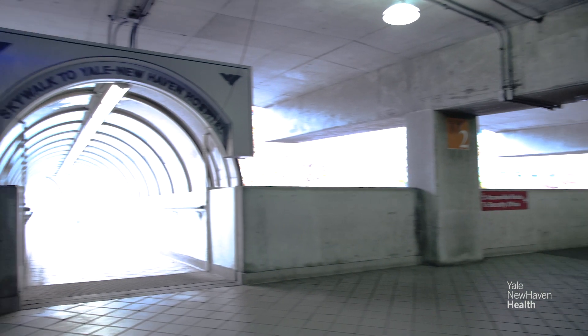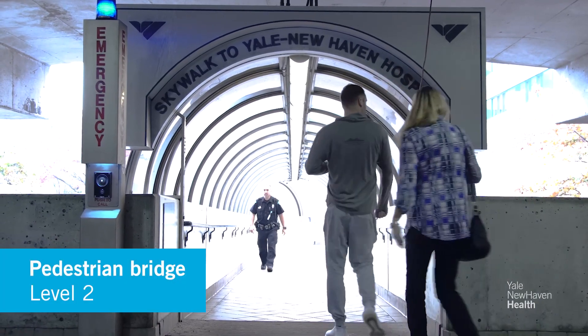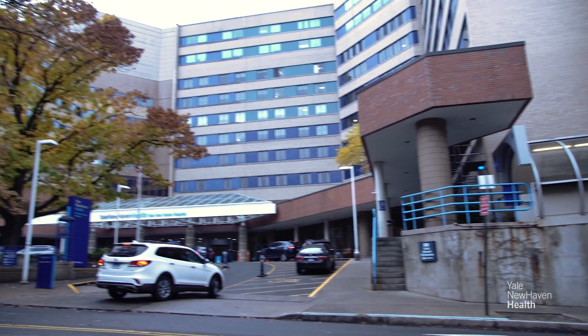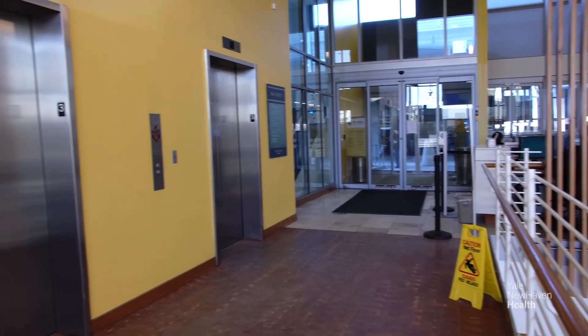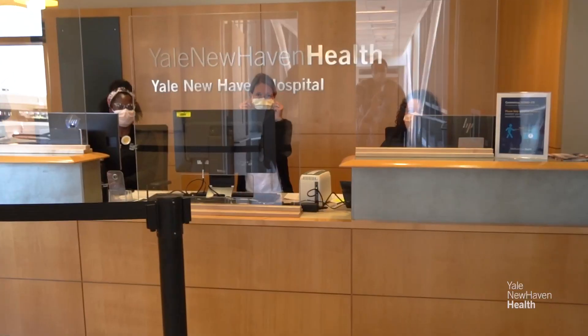There are a few different ways to get to the hospital from the parking area. The pedestrian bridge on level 2 leads directly to the hospital's main entrance with access to Yale New Haven Children's Hospital. The Park Street entrance on level 4 leads to Smilow Cancer Hospital — just take the elevator up one level and walk straight ahead to the reception desk.